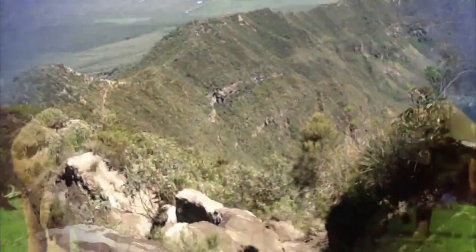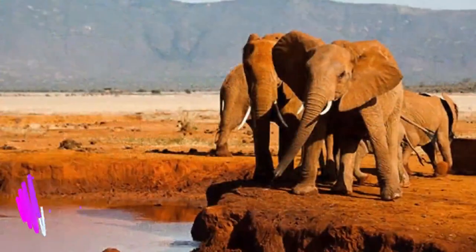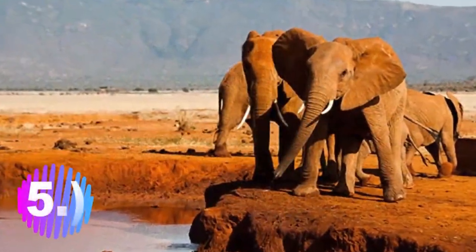What will draw you to the stunning scenery are the beautiful lions, buffaloes, and zebras. This makes Mount Longonot National Park number six on the top 10 national parks to visit in Kenya.